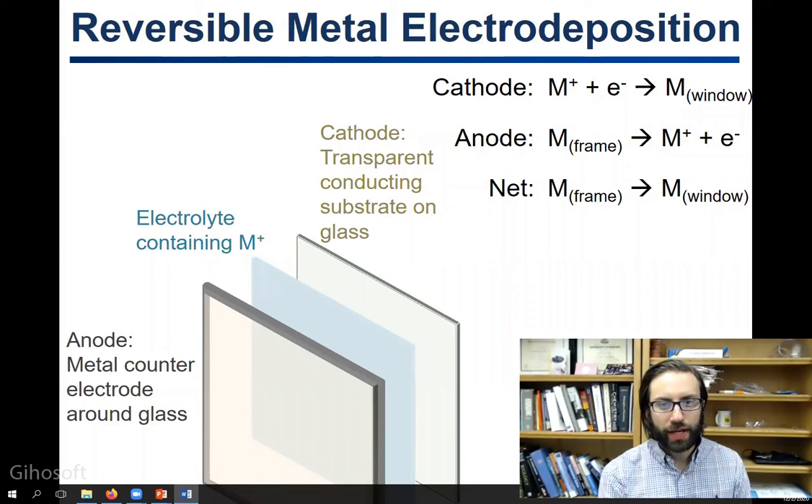Hello, my name is Chris Barilla and I'm a chemist at the University of Nevada, Reno. One of the projects my laboratory works on is creating dynamic thin films using reversible metal electrode deposition on transparent conducting electrodes.